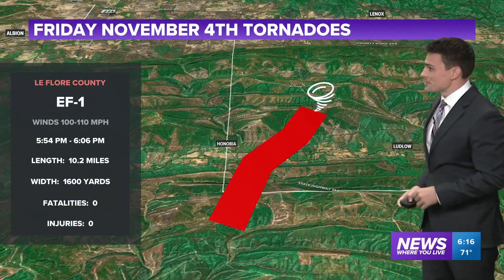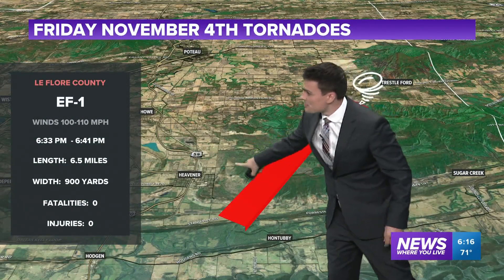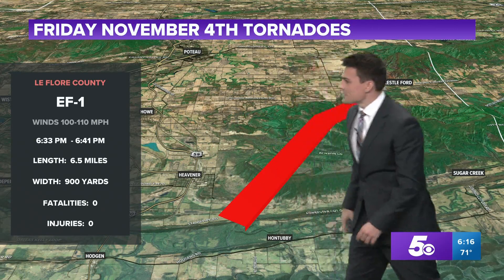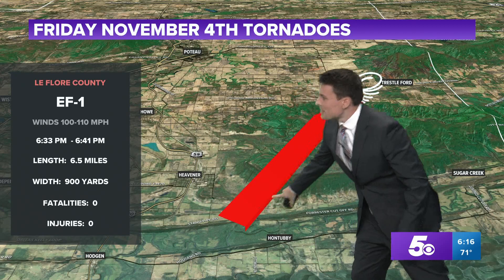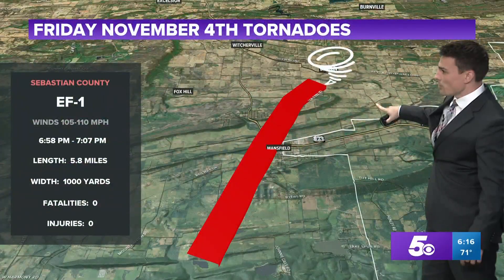The first was an F1 tornado in southwestern LaFleur County. We had another one near Hevener, going up Poto Mountain. The Hevener Runestone State Park is on the western slopes and the tornado just avoided downtown Hevener. It got close to Ontubby as it moved north and east over Poto Mountain, and then as it descended the hillside, it went away.